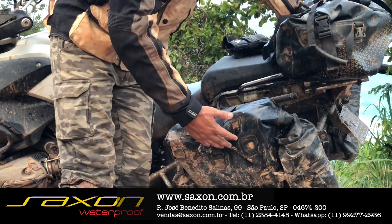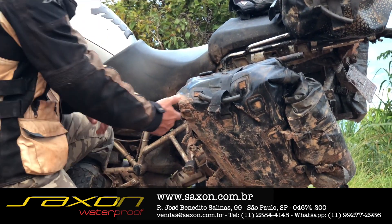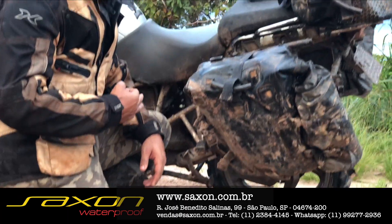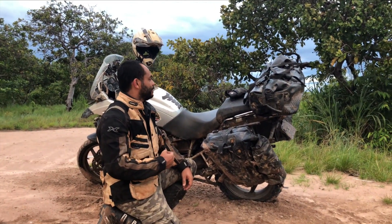Em quedas, você não amassa, não corre o risco de entrar água, e os materiais da Saxon Brasil são muito resistentes. Durante essa expedição, eu caí diversas vezes e nada aconteceu com eles — continua intacto, perfeito e não está entrando água.